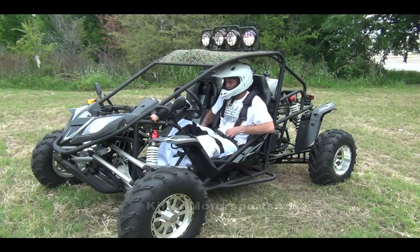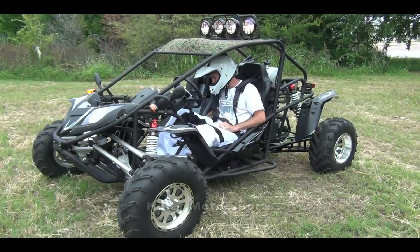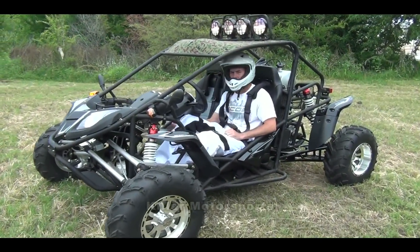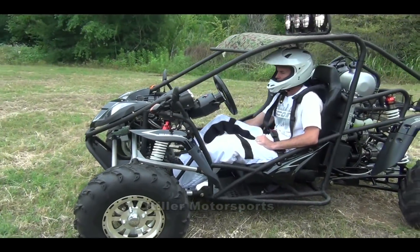Starting out, the seats are very comfortable, seatbelts are good — it's a five-point harness seatbelt. You've got your e-brake right here. It is a manual, so it's first through five with reverse, and it beeps when it's in reverse.